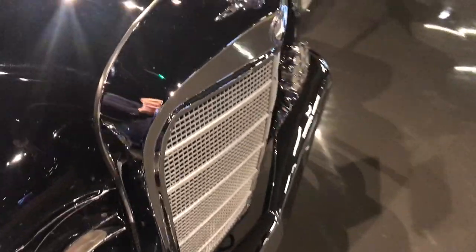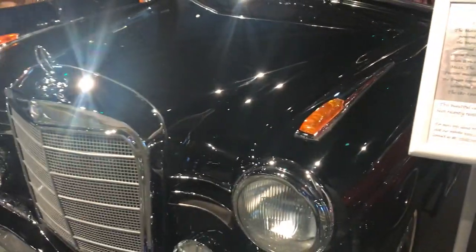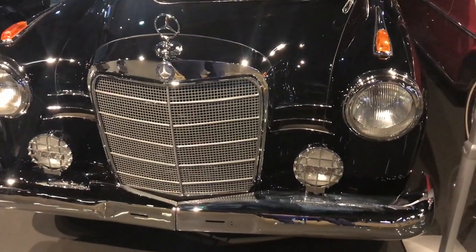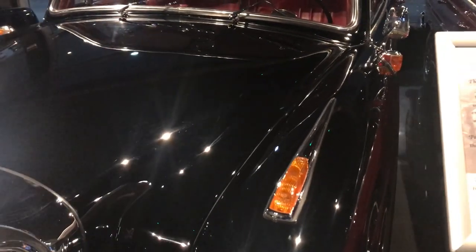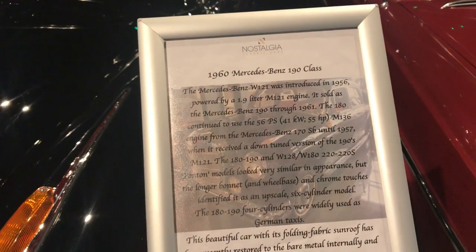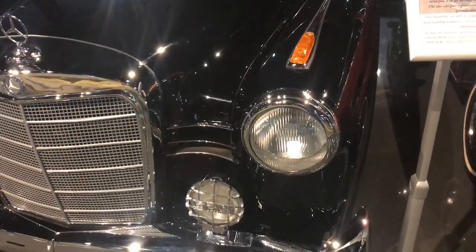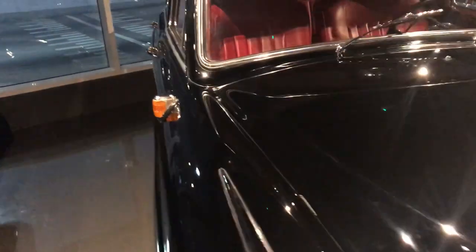And look at this one. I thought it was from the Second World War, but it's actually from 1960 — the Mercedes-Benz 190, which was in production in the 60s. It is also for sale, by the way. Nice interior.